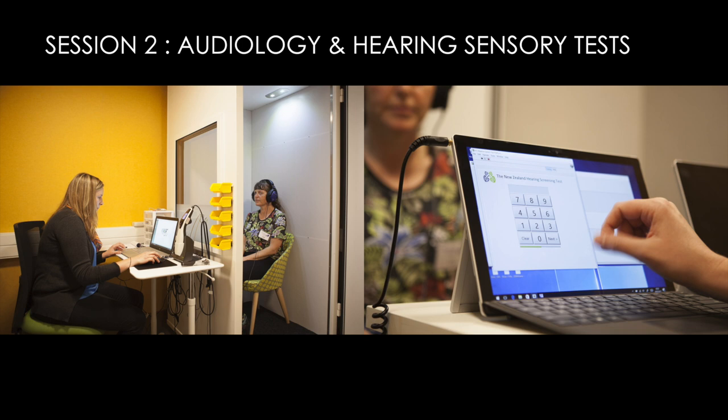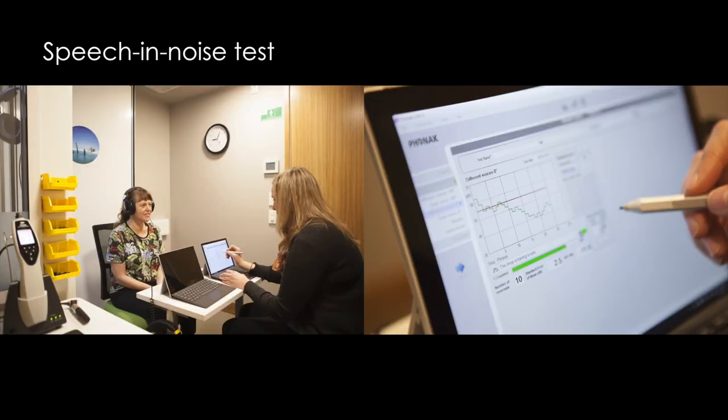The second session is audiology, with several tests of hearing. One of the tests measures Lily's ability to detect speech in noise, first given to the children when they were 11 years old. We're giving it again because detecting speech in noise becomes increasingly harder with aging.